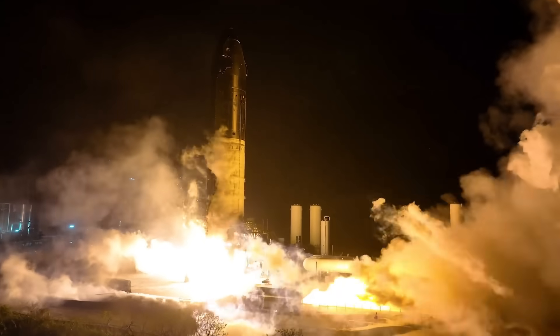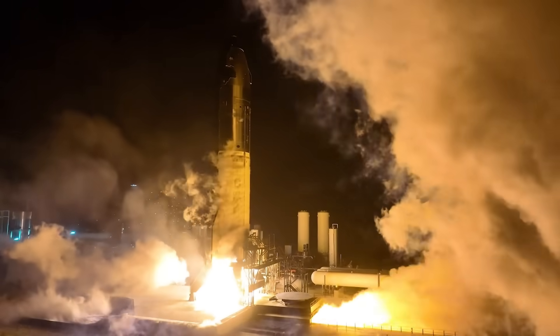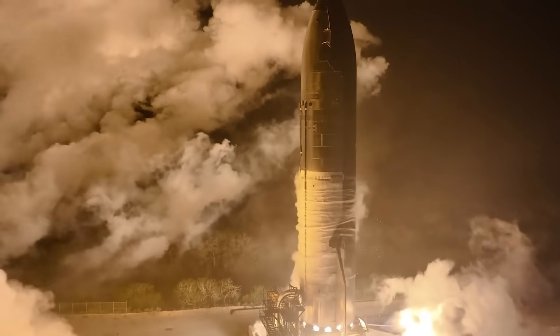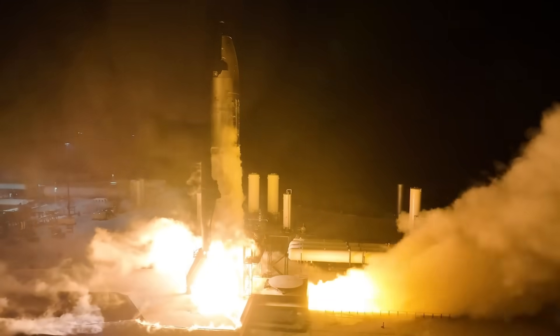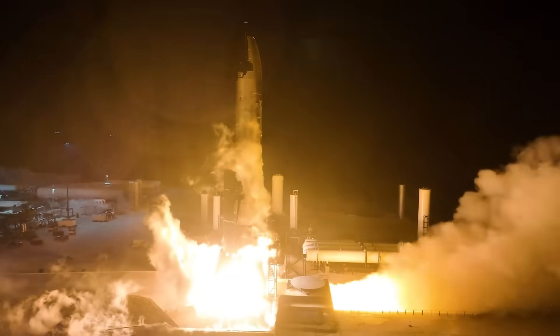Recently, Joe Rogan dropped this Elon Musk interview and really picks his brain about the heat tiles — why they've been so problematic and what Elon thinks SpaceX can do to solve the problem.